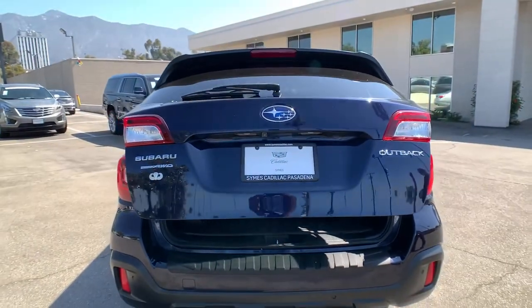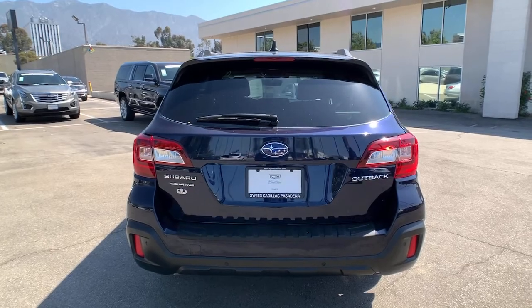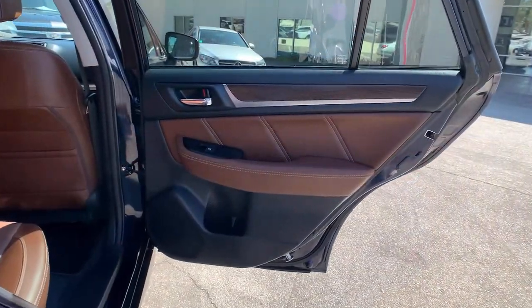Rugged yet refined — that's the Outback. See for yourself when you take it for a test drive. Our professional staff looks forward to giving you excellent service.